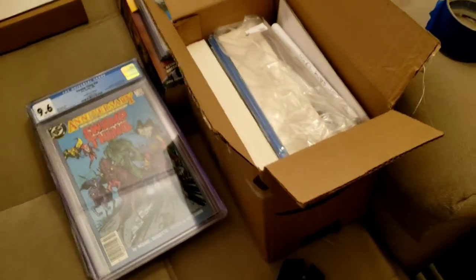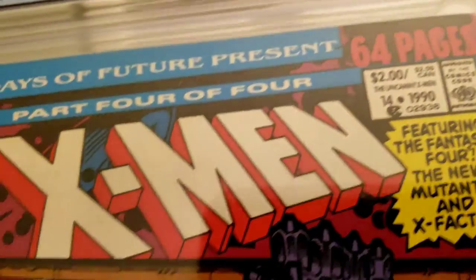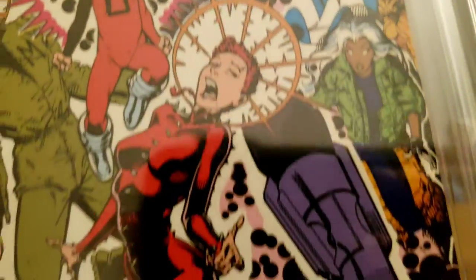So far so good. I bought three of these — it's that square-bound format, man. I'm not sure how much 9.8 newsstands on this go for. I got a 7.0 and an 8.0 on a square-bound — not great. I might have to buy a 9.8 out there.